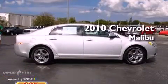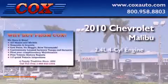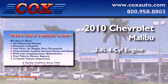This is a 2010 Chevrolet Malibu. It features a 2.4-liter four-cylinder engine and a six-speed automatic transmission.